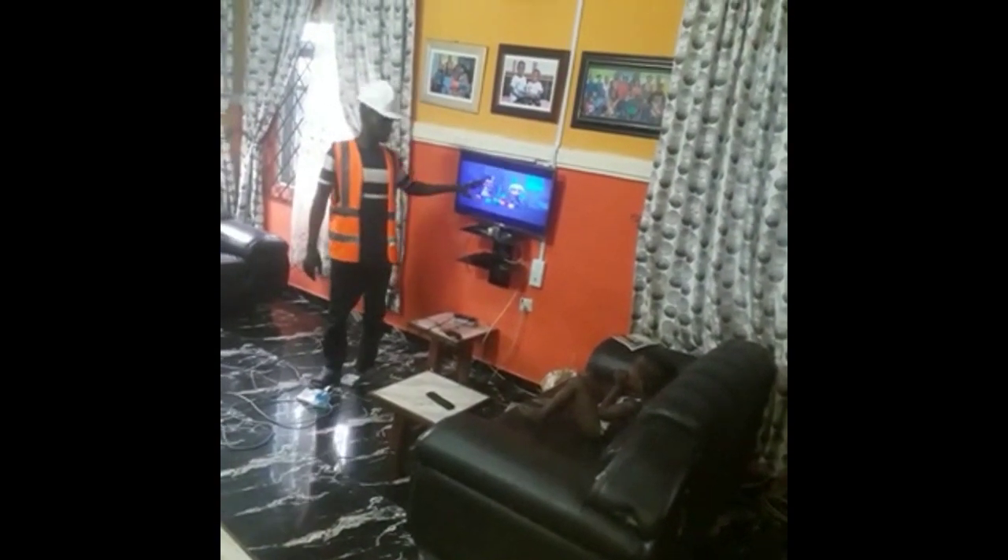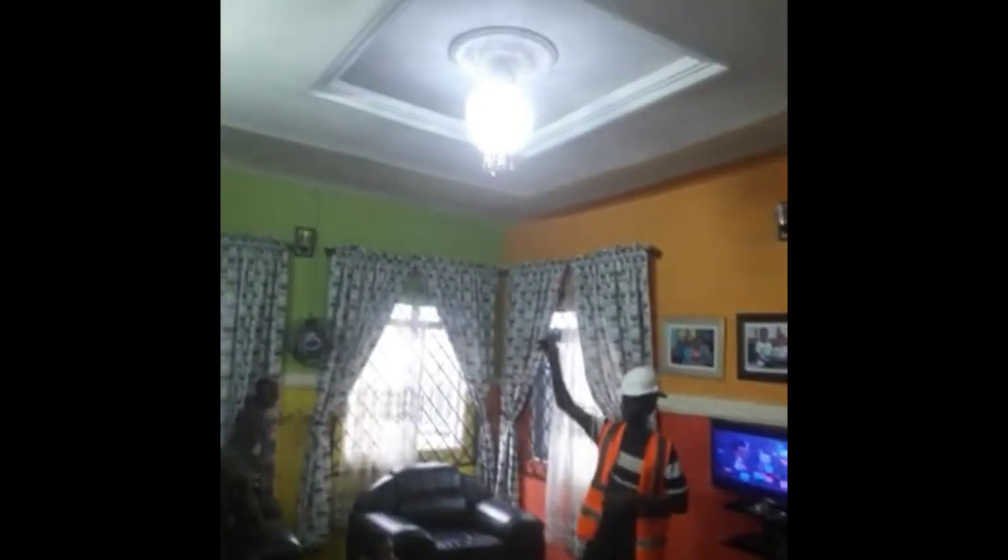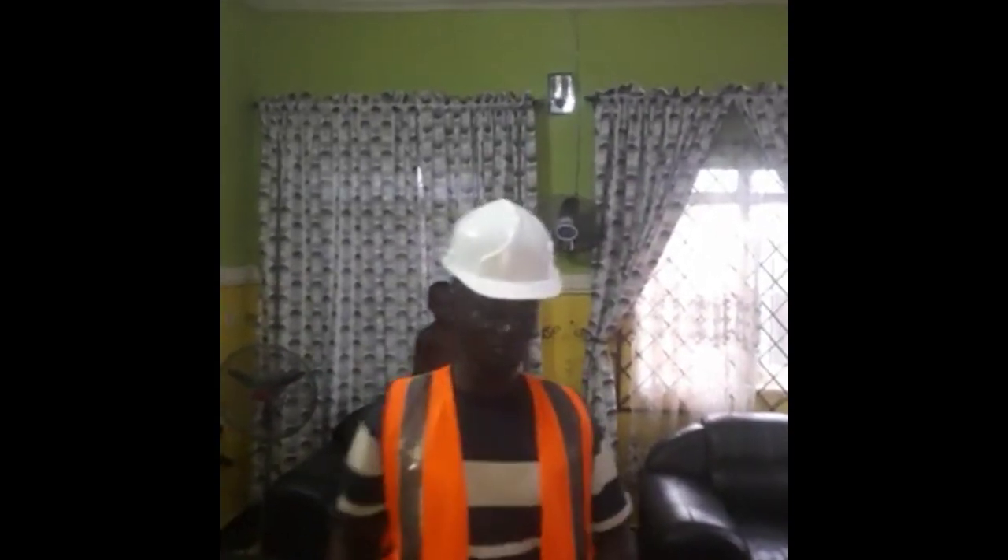That is the television. The television is 12 volts. The screen is 32 inches. It is very shiny and bright.